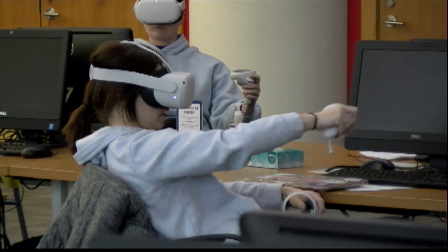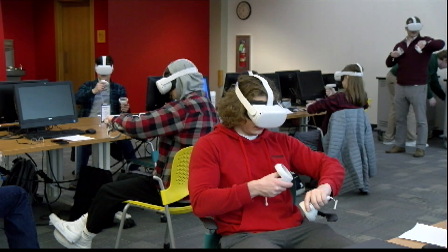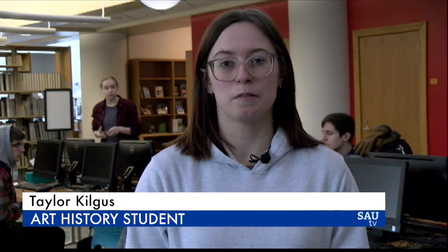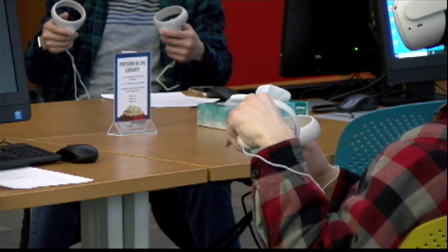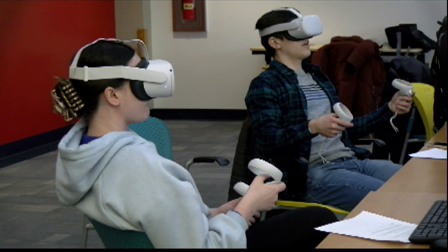SAU students feel privileged to get this learning opportunity. It was pretty cool to be able to experience that first-hand when it was something I wasn't expecting to do. Unlike reading from a textbook, the VR classroom shifts perspectives — you have a completely different mindset of what you're experiencing.